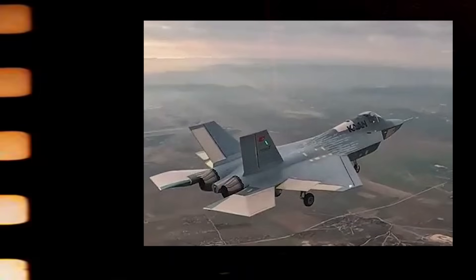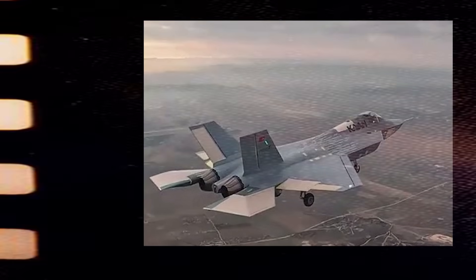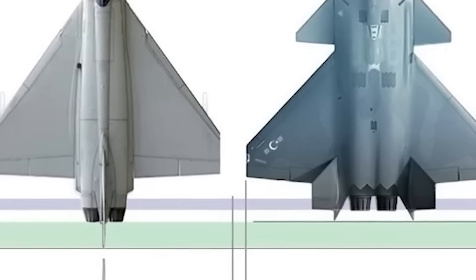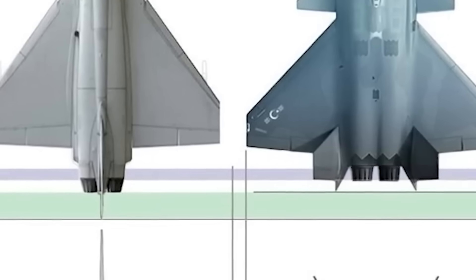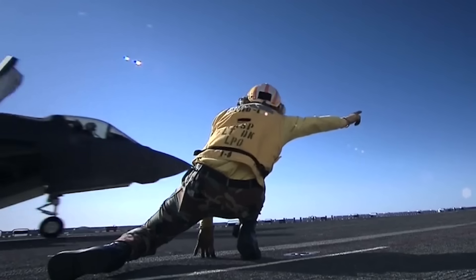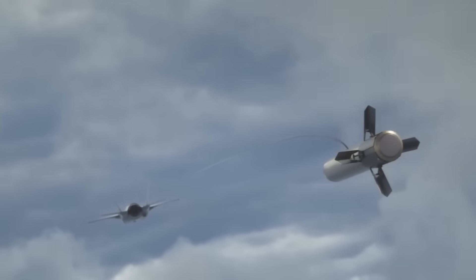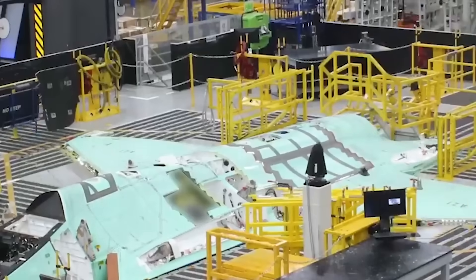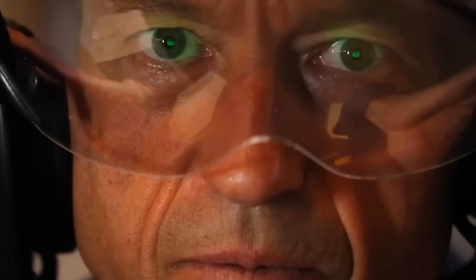Here's where it gets interesting. The TF-Kaan is rumored to have a modular structure, meaning Turkey could upgrade its stealth profile over time. In theory, that could help it stay competitive. But right now, the F-35 holds the stealth advantage — it's battle-tested, proven, quietly lethal. But design is just the surface. The real fight? It's what happens inside the cockpit.